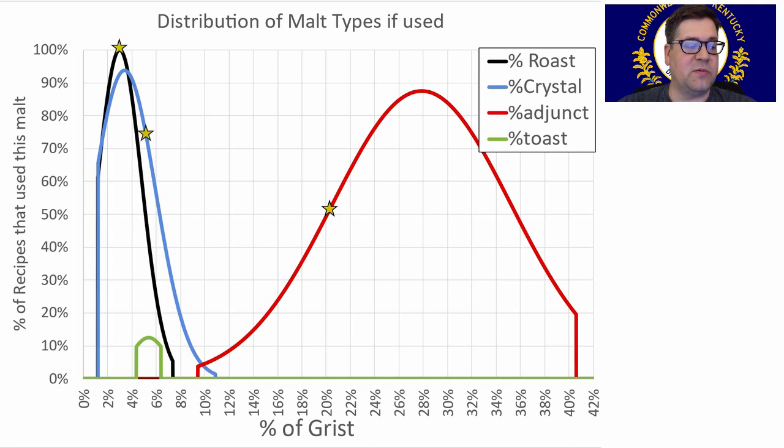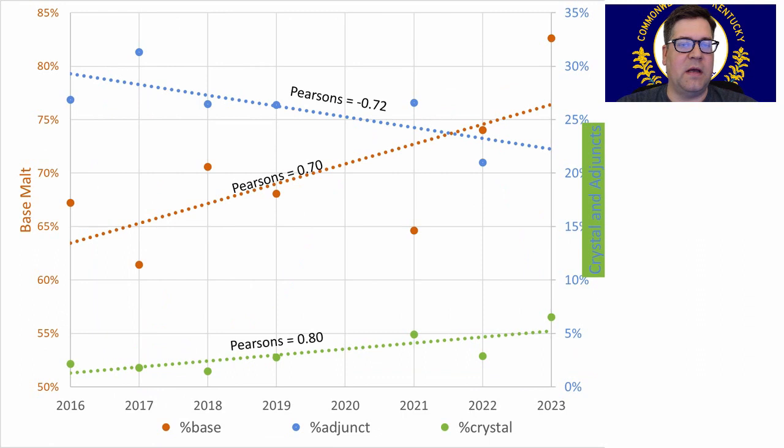Roast malts are right at the average and crystal malts at 5%. Looking at trends over time: base malt percentage is increasing to around 75% of the grist, with good correlation coefficients. Crystal is moving to 5% with a very strong Pearson's correlation coefficient, and adjuncts are coming down to about 23%. When I take into account that 5% crystal trend, that's why my numbers are a little bit off from the exact averages.